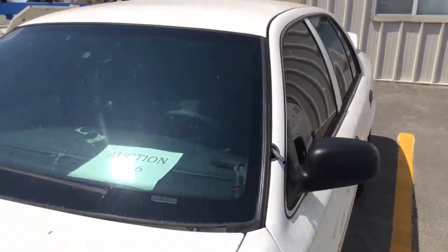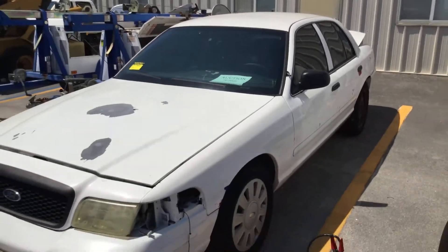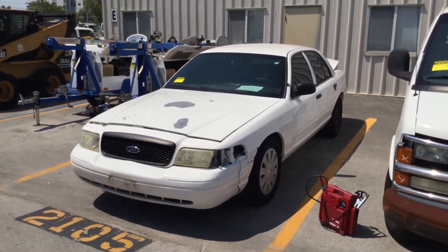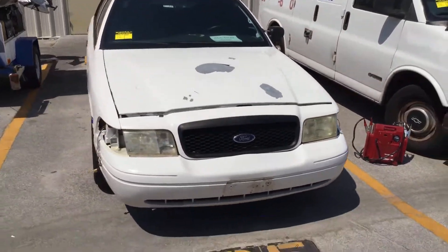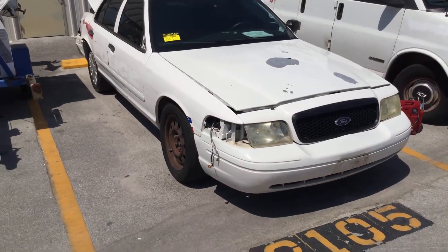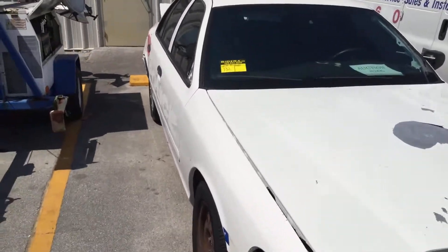This is being sold as a junk candidate and should not be bought for repair. This is good for parts or for the junkyard. It's lot number 132. Good luck.